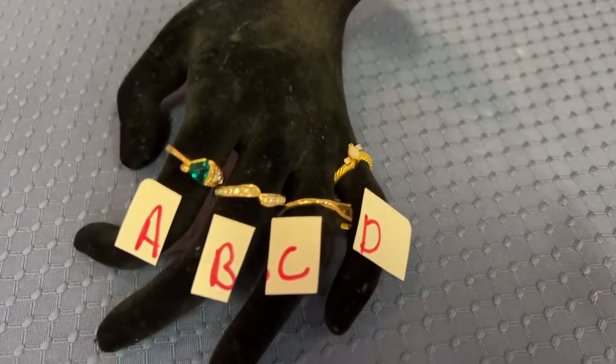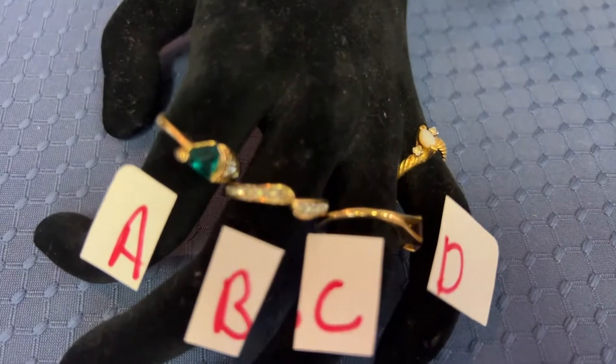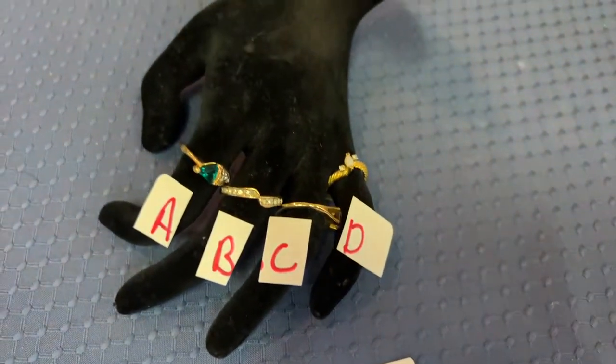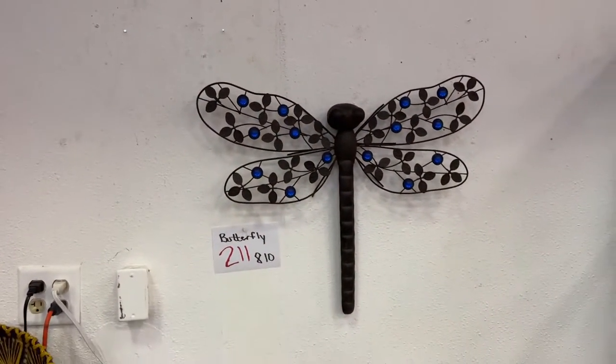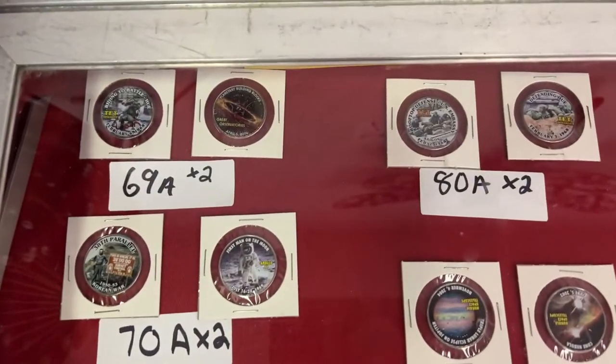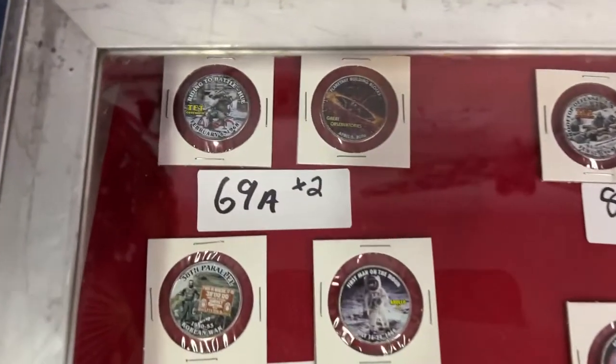We have rings — these are gorgeous, you know they're costumy and might be plated, but they're cool. We have this phenomenal butterfly piece. Now the coins — they are numbered according to when they're going to run in the sale. These are half-dollar colorized sets.